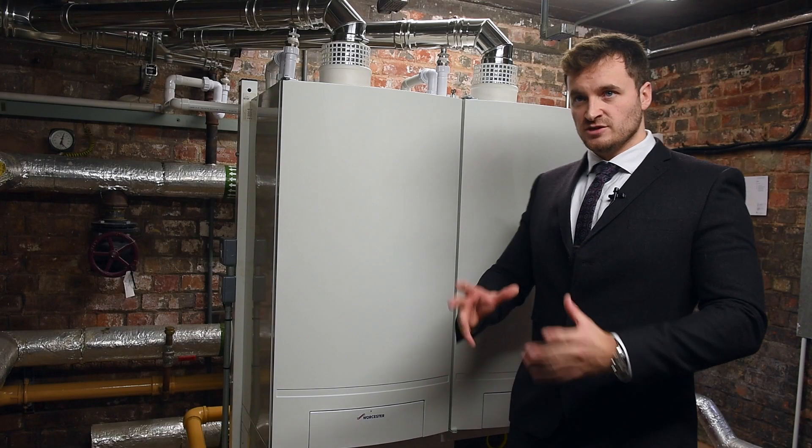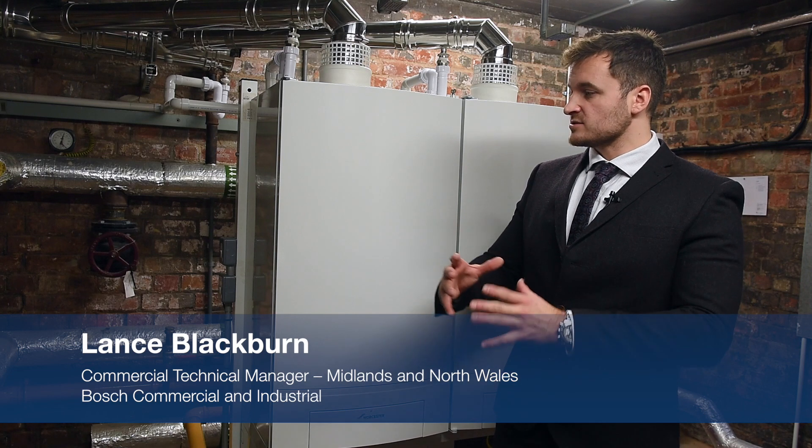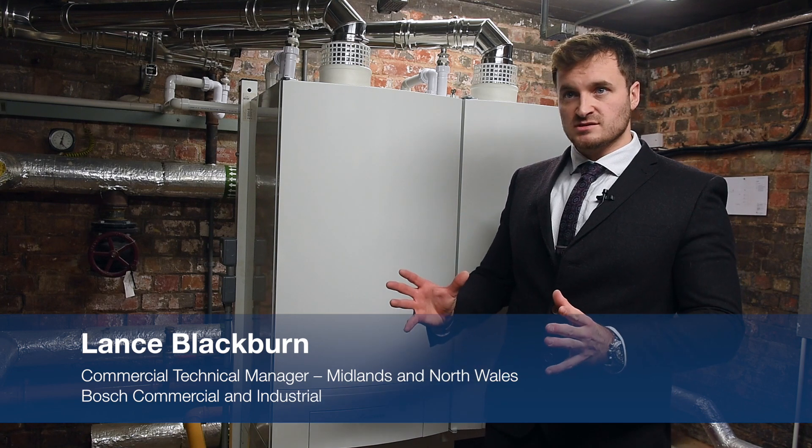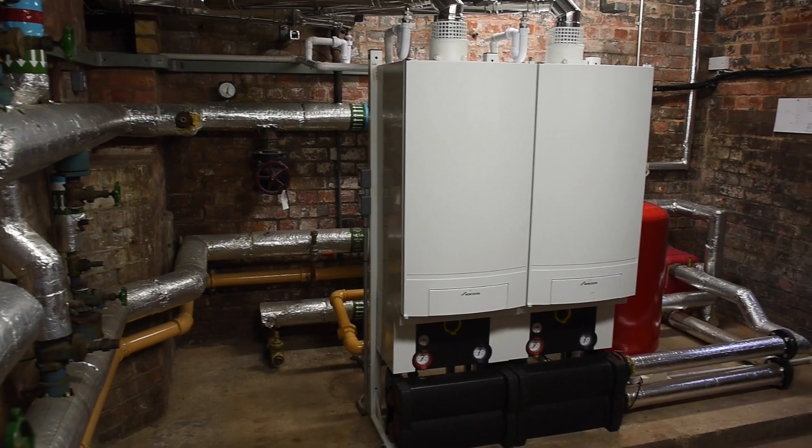For this particular installation, the GB162 model was chosen because of its versatility and design — it allows us to create many different configurations to fit different sized plant rooms. Its compact design also allows us to get it through narrow stairways into basement plant rooms.